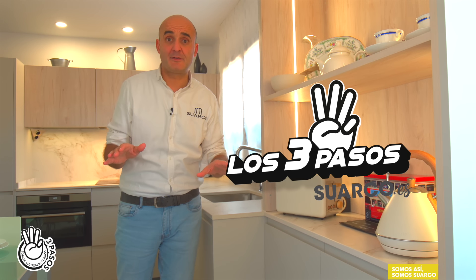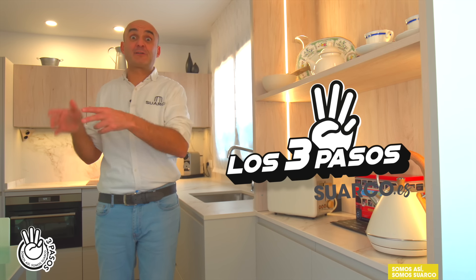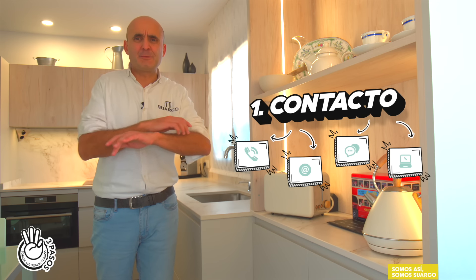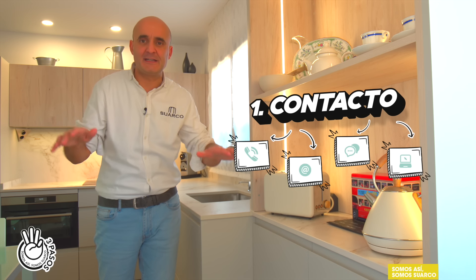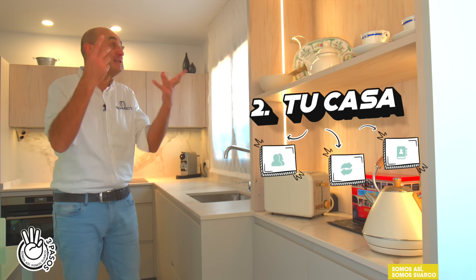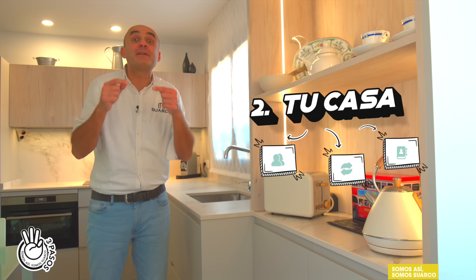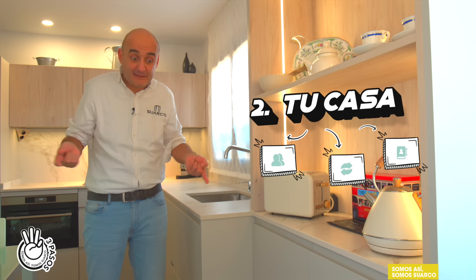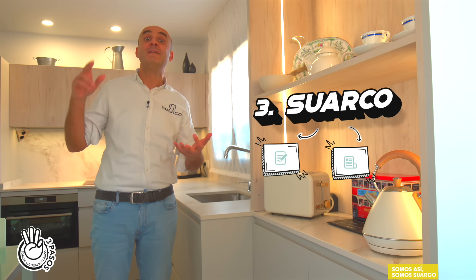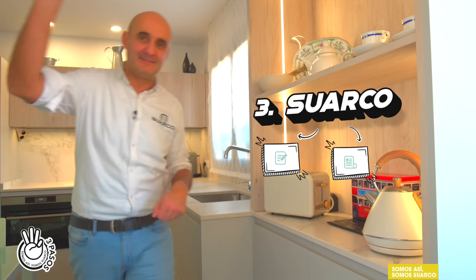Si me estás viendo ahora mismo es porque tienes intención de cambiar la cocina. Te voy a explicar cuál es el método de Suarco en tres pasos. Lo primero, nos vas a contactar: estamos por todos sitios, redes sociales, WhatsApp, email, por donde quieras. Dos, la clave del asunto: venimos a tu casa, necesitamos ver tu techo, tu ventana, todo, y explicártelo sobre el terreno. Una vez que hemos estado aquí, te damos cita en la exposición para que recojas diseño, presupuesto y escojas materiales. Y luego hay un cuarto paso: te hago esta maravilla de cocina, vengo y te grabo un vídeo.